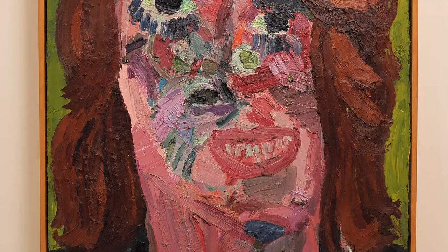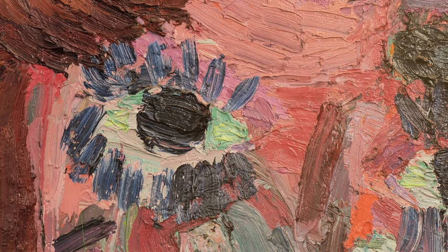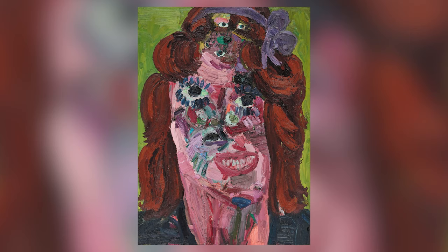Of her portraits, Gatrix says: 'Beauty is something that really doesn't interest me at all. I'm more interested in unpicking beauty and moving it towards something that's uncomfortable, or it's so beautiful that it's not.'